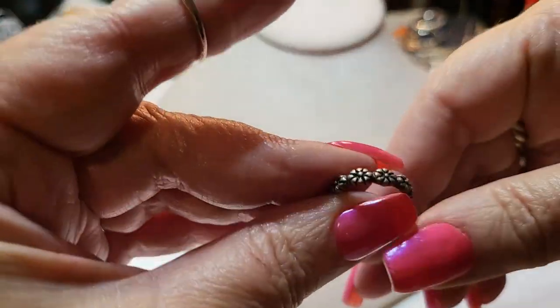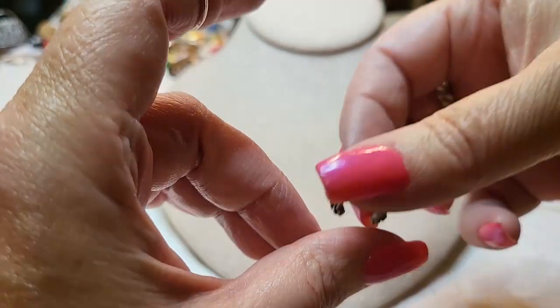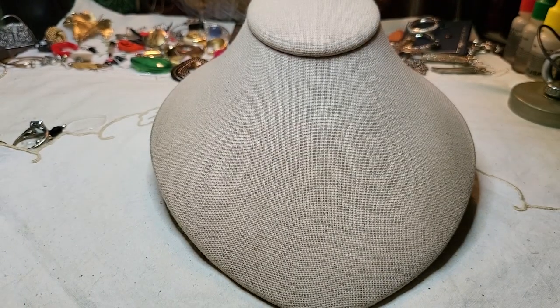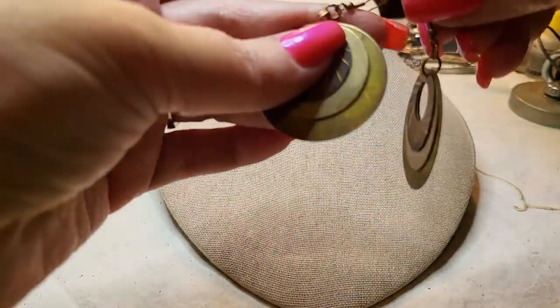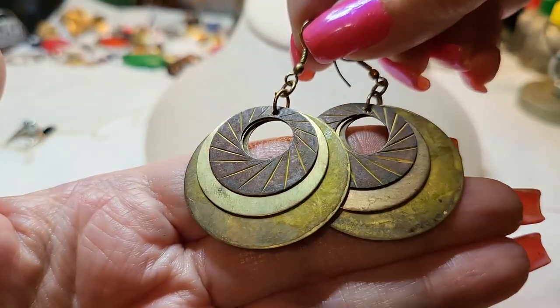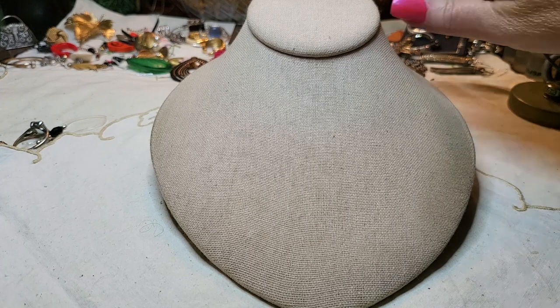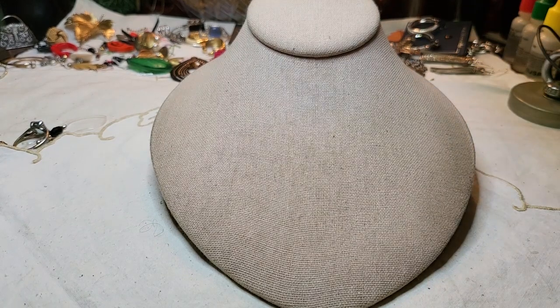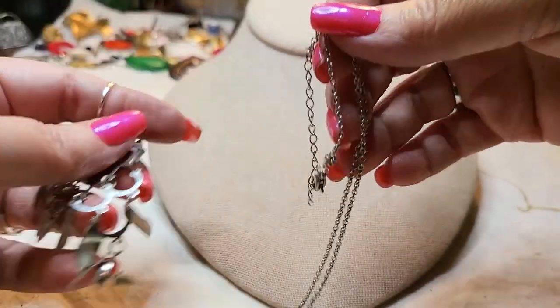Another toe ring with little flowers. Oh, we have this one — I'm super excited about these! These are cute. I wouldn't touch them, I wouldn't clean them, I wouldn't do anything to them, just keep them as is.